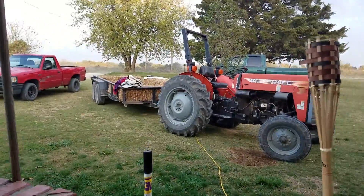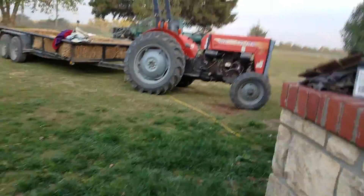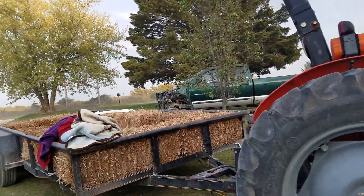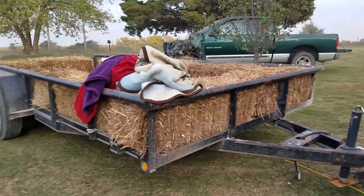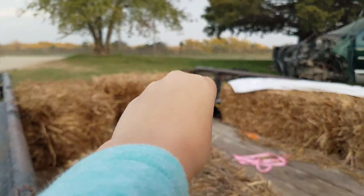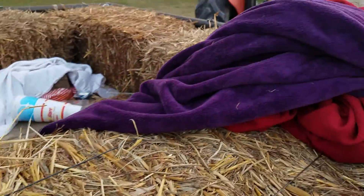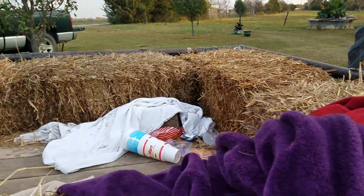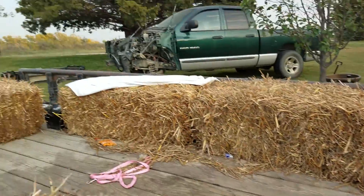We do a hayride every single year and I'm going to show you that right now because my dad just pulled his tractor into the yard with a trailer with hay bales on it. It doesn't really look like this normally — the hay belt is usually on that side. We put blankets down and they're still right here from the other night. This is what the after part looks like.